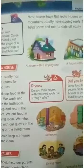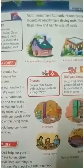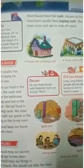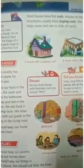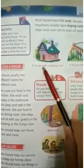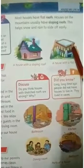Most houses have flat roofs. Houses on the mountains usually have sloping roofs. These help snow and rain to slide off easily. See the picture: a house with a sloping roof, and a house with a flat roof.